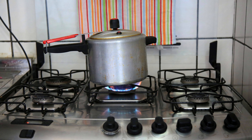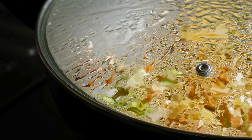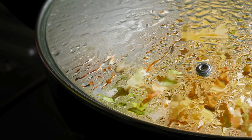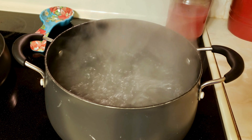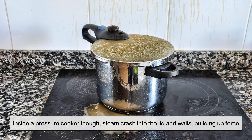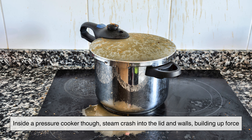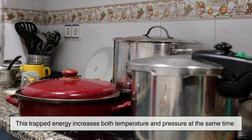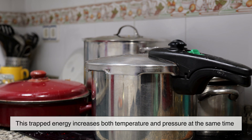Let's dig even deeper into how the pressure actually builds. Imagine the steam as tiny, energetic water molecules that want more space as they heat up. In an open pot, they escape as bubbles and vapor. Inside a pressure cooker, though, they crash into the lid and walls, building up force. This trapped energy increases both temperature and pressure at the same time.